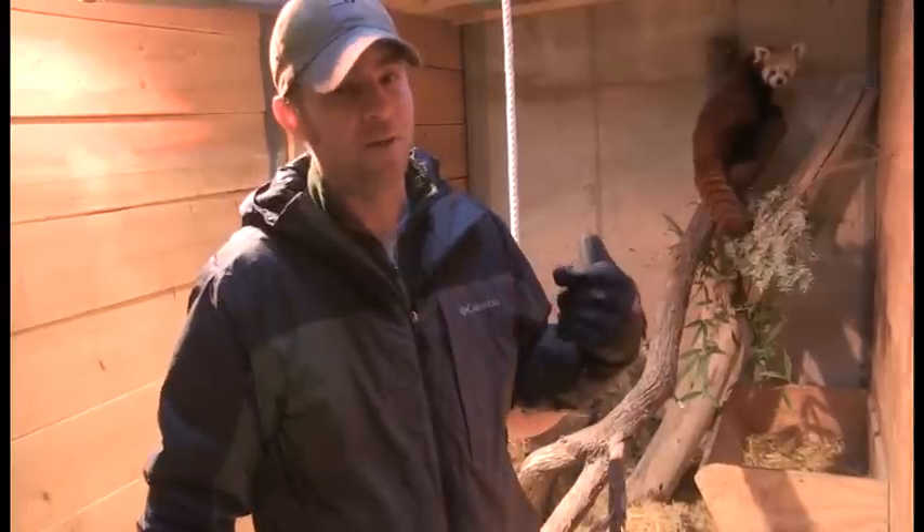This particular guy's name is Dooley. He's pretty young but he's a big boy, and usually these guys top out at about 14 pounds — and he's not too far off that, so he's a big, big red panda.